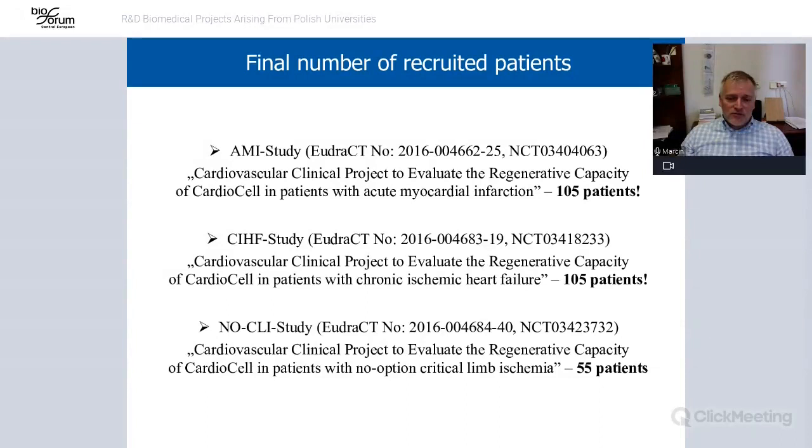Right now we are summarizing the data. We didn't reach the primary endpoints in any of the studies, but we were able to reach some secondary endpoints in the CIHF and critical limb ischemia trials. We are working on the data and looking at how to improve the use of mesenchymal stem cells and possibly design another clinical trial using the data we obtained.